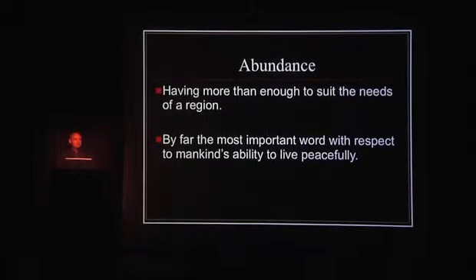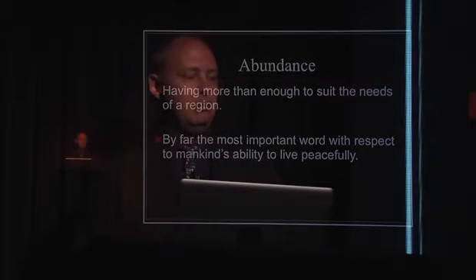When you're looking at space exploration, something to consider is abundance — having more than enough to suit the needs of the region — and it's probably one of the most important aspects for us to live peacefully. I typically tell this story: if I put you all on a stranded island with one coconut tree, no matter how awesome and peaceful you think you are, at some point you're probably going to come to blows because there just isn't enough, and negative behaviors are going to manifest. But if I put all of you on an island with an abundance of coconut trees and food resources, you're not going to have a need to behave that way.